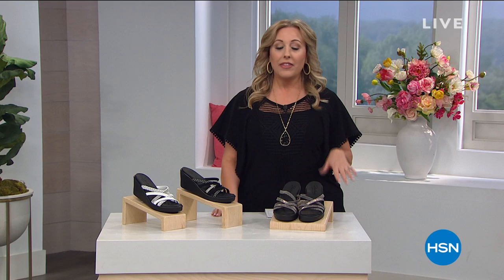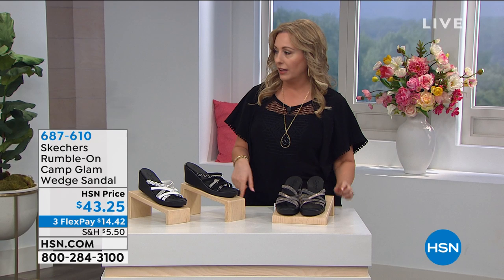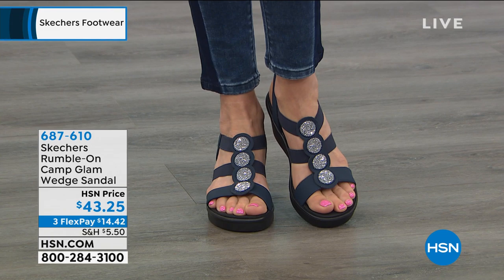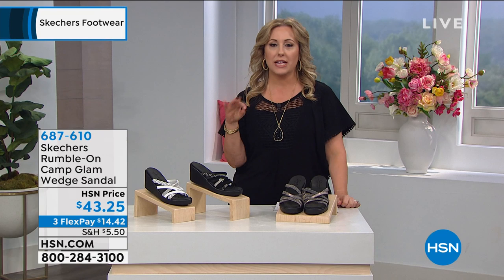We're jumping right into the first item. There's Christina on the runway wearing the shoes I'm wearing as well — these are a glam shoe. Glam, also comfy. They're $43.25. They come in two colors: black and navy, and available in whole sizes only, five through 11. If you're a half size like I am — I'm a seven and a half — I wear an eight, so you go up to the next size.